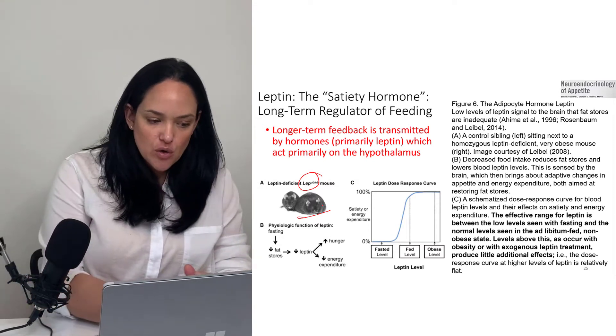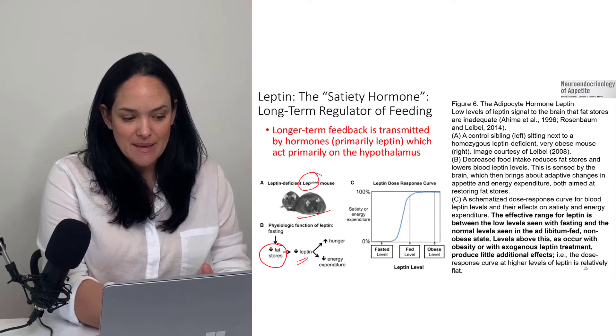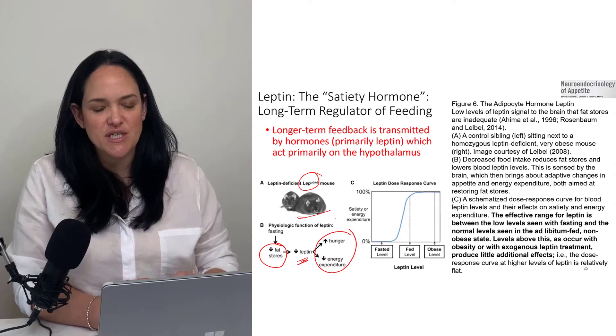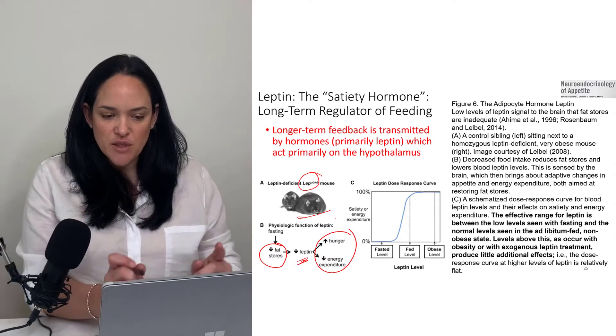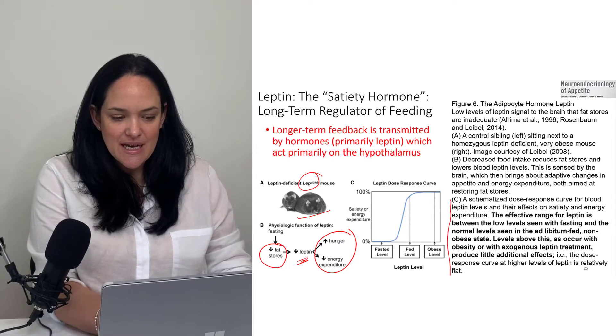The converse is also true. When our fat stores are smaller, less leptin is released, and hunger is promoted while energy expenditure decreases. The main thing I wanted you to take from this is that leptin really has kind of an effective range of effectiveness.